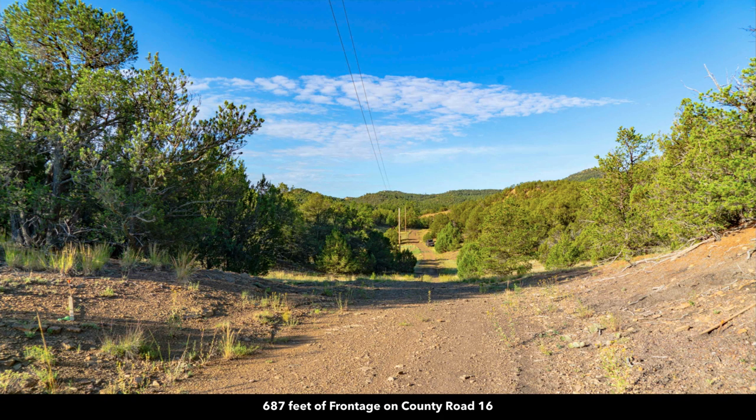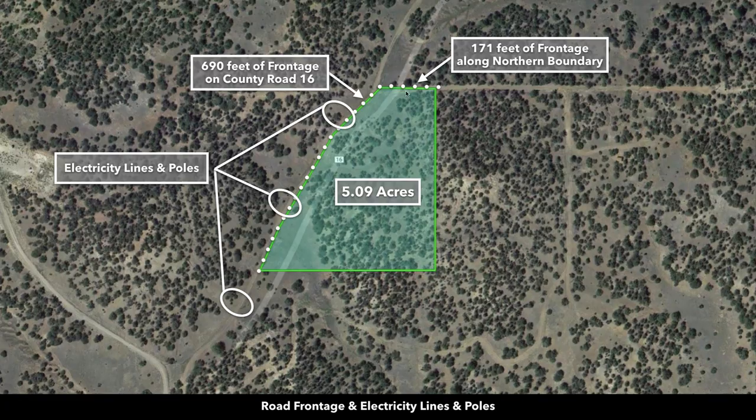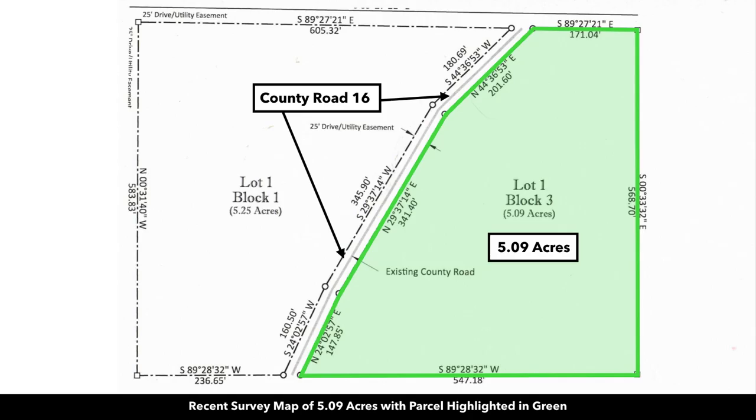You have roughly 687 feet of frontage along county road 16. You can see the electricity lines and poles already in place along the county road, and these run along the entire length of the property. The property was recently surveyed and staked, so it's clearly marked where the boundaries are. You can see this survey right here with the property highlighted in green, and there's county road 16 along the entire west boundary of the property.